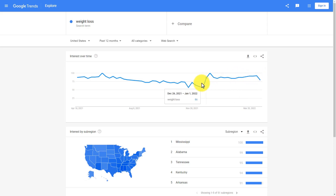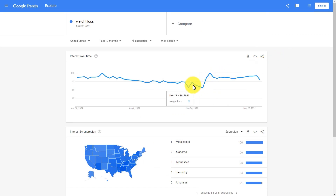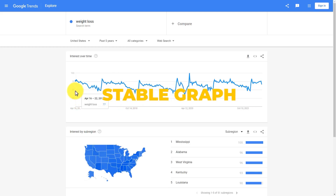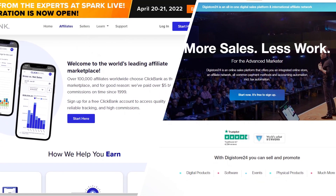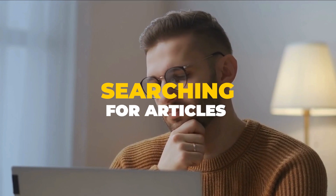Google Trends will show you how popular certain niches were or still are through graphs that can cover years. The best niches have graphs that show steady growth in interest throughout a few years, but those are hard to come by. You can also settle for a niche that has a stable graph, meaning the topic is always of interest. Once you find the niche you are looking for, it's time to find a product you can get an affiliate link for. Make sure you use a website like Clickbank or Digistore24. After you get your affiliate link, you can start searching for articles related to your chosen niche.